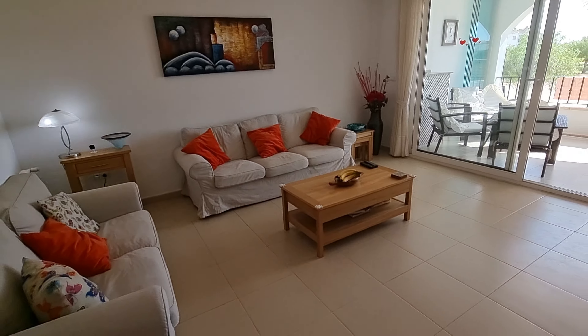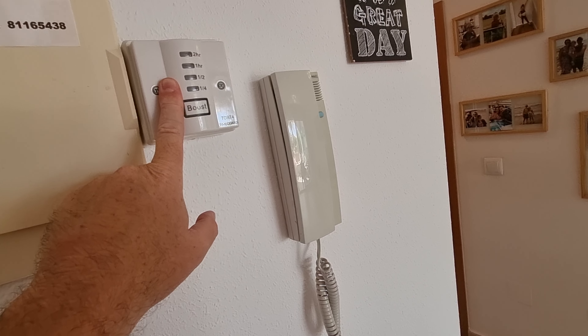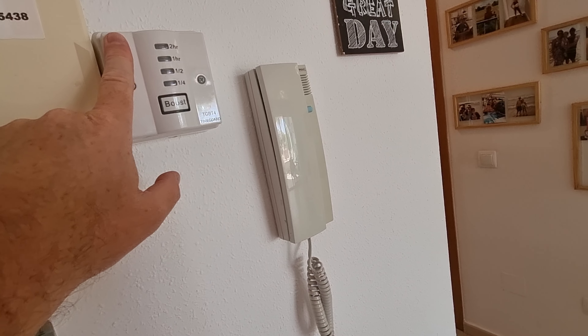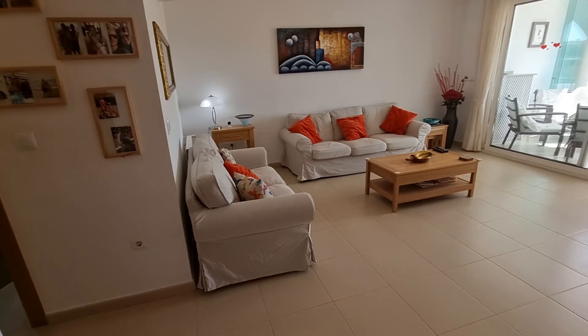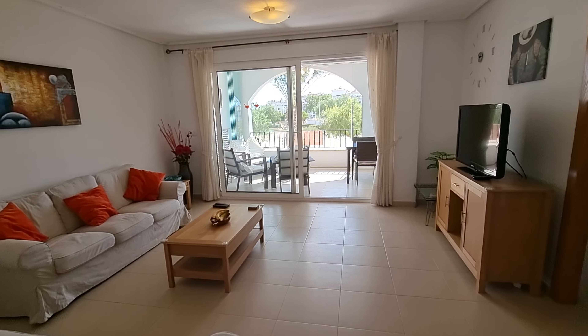I've just noticed on the wall to the left, you've got one of the AC timers. That suggests this has been rented in the past, because these are great — you can basically put the AC on for a quarter of an hour, half an hour, an hour, or two hours, and after that time it will automatically cut off. If people are inside the apartment, they just press the button again for another two hours. It's a good way of making sure renters don't turn all the ACs on and just walk out, leaving it on all day.